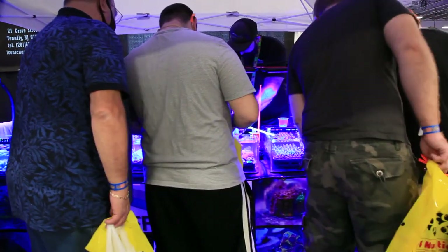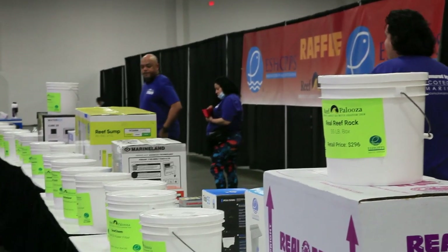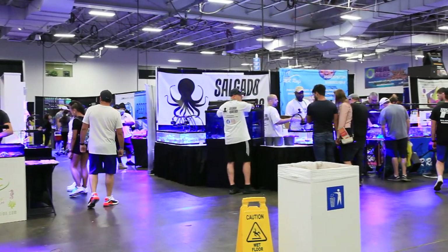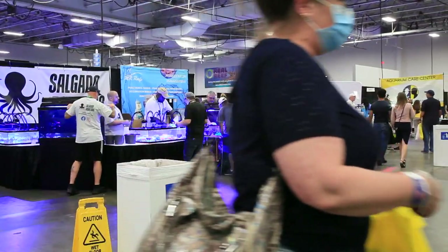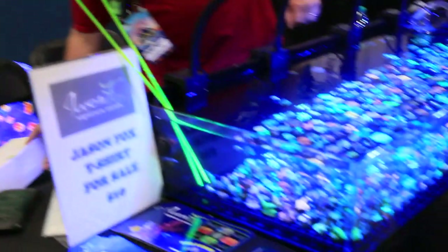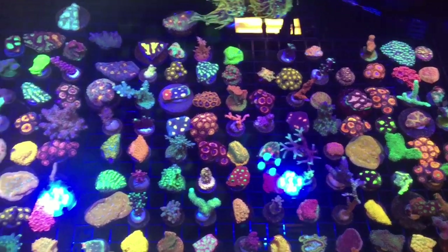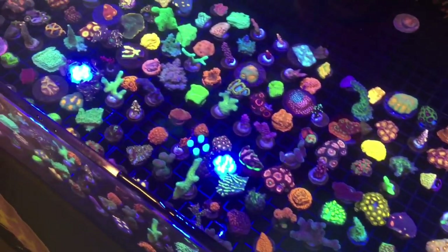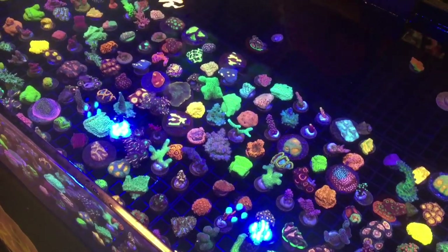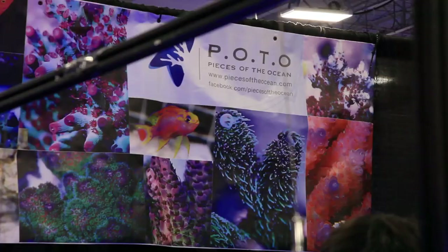There were some really nice products and gift certificates being raffled off by many of the vendors here, but I'm not going to dive too much into that in this video. Everybody knows Jason Fox always brings the heat. He could probably pick out several of his OG strains being sold out of most of the tanks in this venue. It's really how we propagate those rare and beautiful strains to the point where they become affordable, while conserving and maintaining coral diversity in the hobby — this is going to become more and more important, especially as specific regions further restrict what we can collect from the wild.